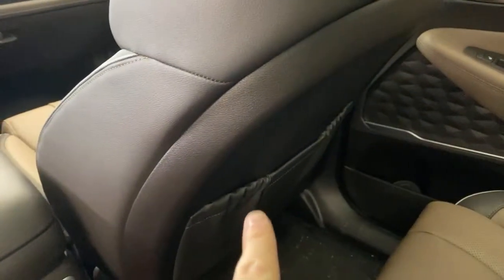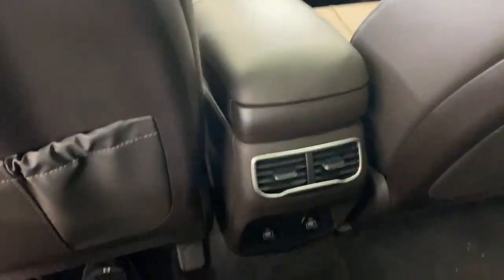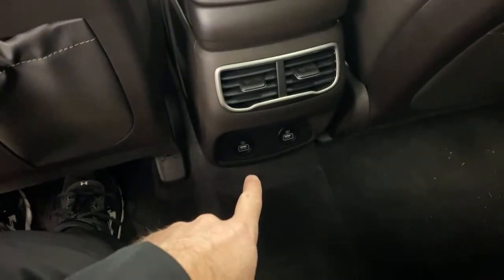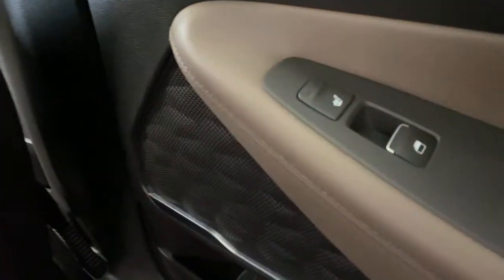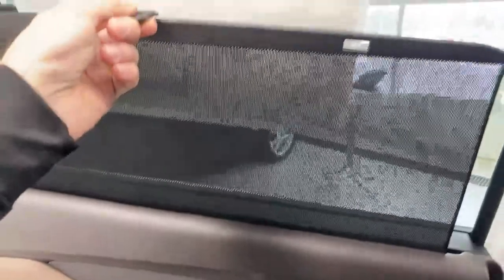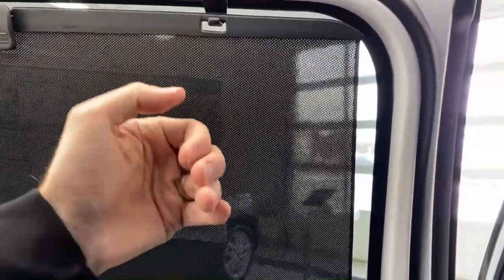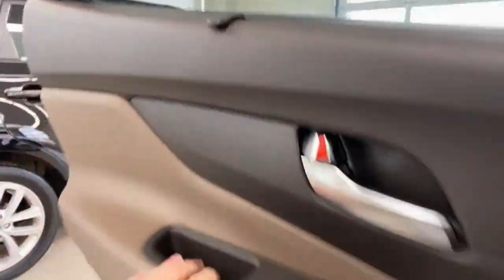There are also rear window sun blinds — good for giving kids extra shade and also tinting the windows darker from the outside for a little more privacy. Bottle holders in the door as well. Now jumping to the Sorento rear — big change here: there's an open space in the middle because you have captain's chairs. If captain's chairs are a pro for you this is the way to get them. The floor feels a little higher here. Headroom is great either way.